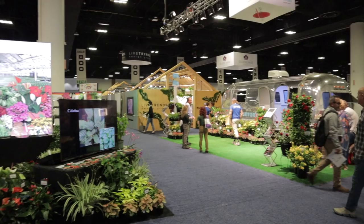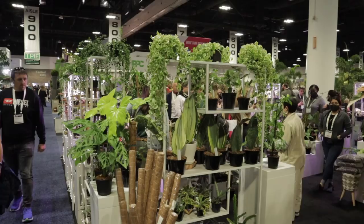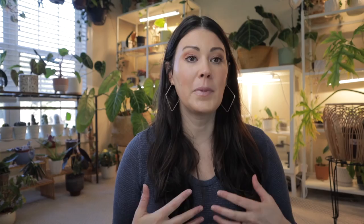The Tropical Plant International Expo is an opportunity for a lot of different growers of these tropical plants that we love to share the plants that they're excited about for the year. People who have plant nurseries, greenhouses, and plant shops can go to this event, see what all the growers are growing, pick out the plants they want, and place their orders. It's also a wonderful opportunity for companies that have plant products to share those.